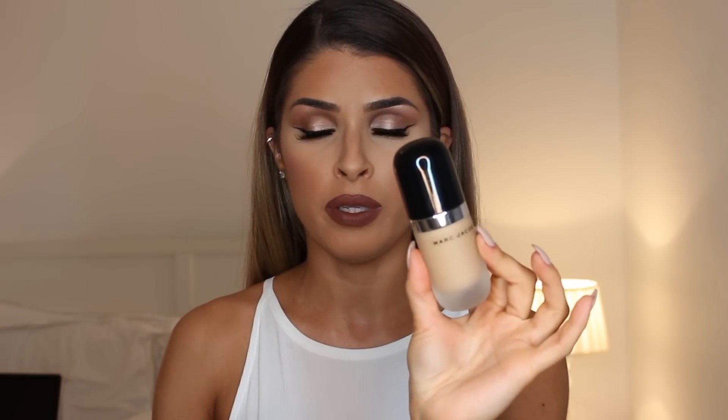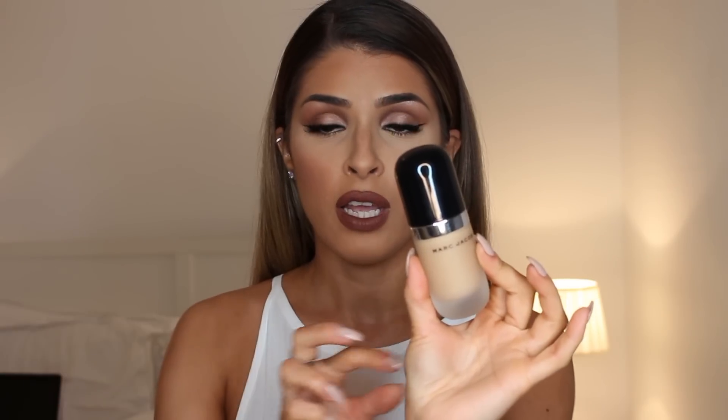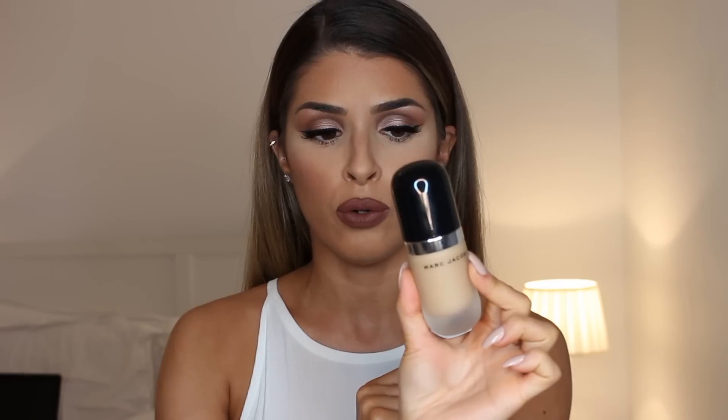The next one I've mentioned before in my beauty favorites — this is the Marc Jacobs Remarkable Foundation. It's a really good full coverage foundation and it's matte as well, with a semi-matte to matte finish, but it's a lot more matte than the Dior one I just showed.